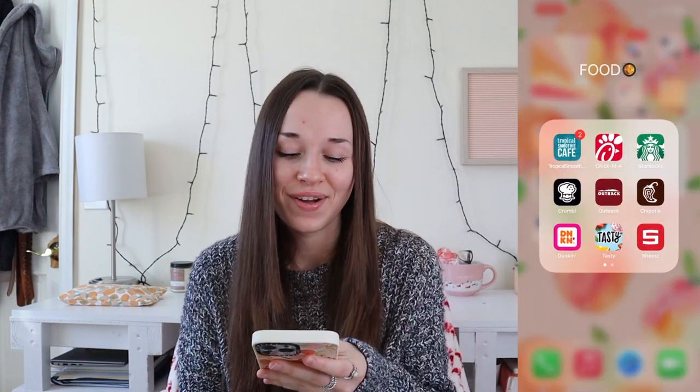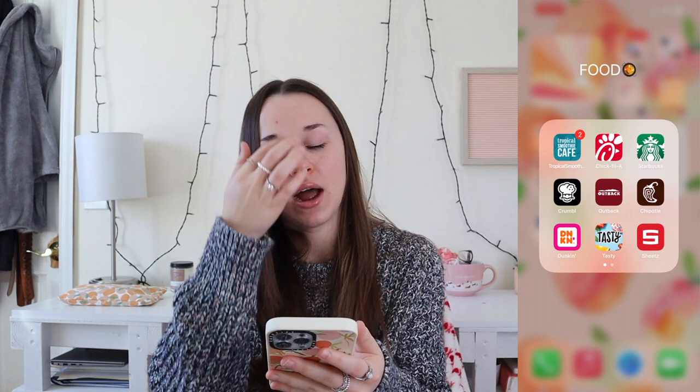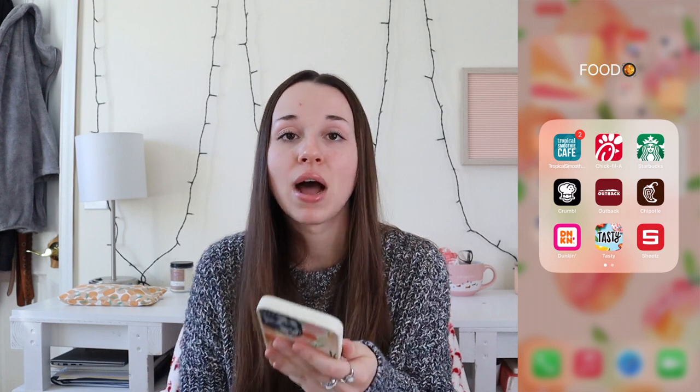Shop is what I use to track all of my shipments and orders from different stores. For food — I love food. These are kind of in the order I use them. Tropical Smoothie Cafe is my favorite, favorite, favorite place to go — literally that is the place to be. I love their smoothies, and their food is decent too, but I'm obsessed with the smoothies.